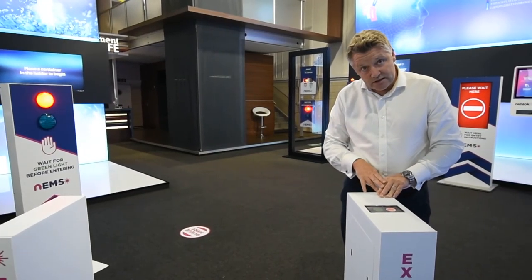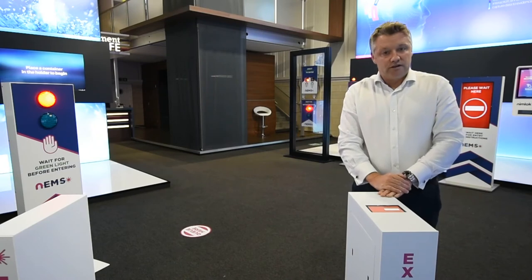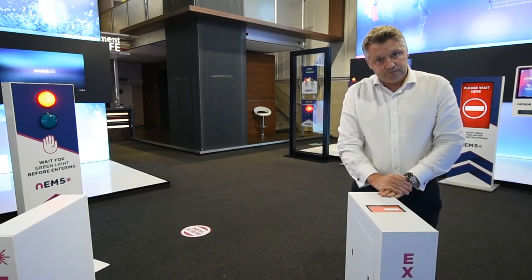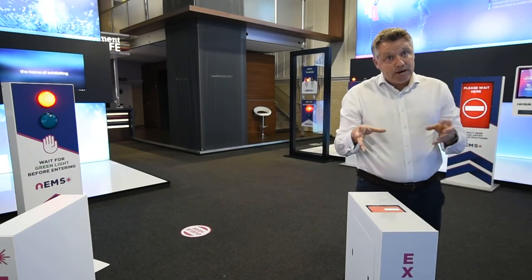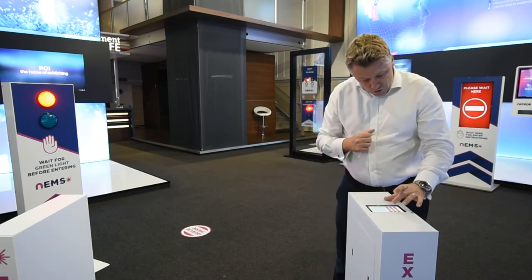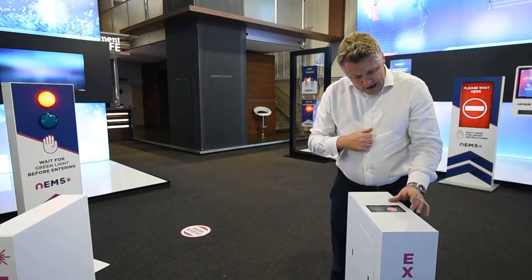Now in the event that someone doesn't pay attention and breaks through, the alarm will sound and everyone will hear that message. At this point a member of your team is going to intervene, come over, hit the control panel, enter the code they've been equipped with, and they're able to switch that alarm off.